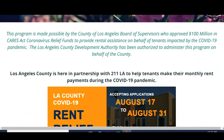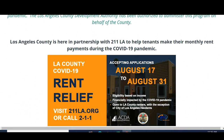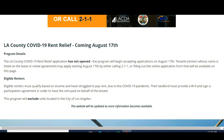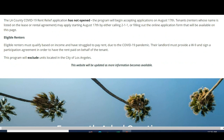Los Angeles County is here in partnership with 211la to help tenants make their monthly rent payments during the COVID-19 pandemic. The program has not opened yet — it opens Monday, August 17. Eligible renters must qualify based on income and have struggled to pay rent due to COVID-19. The landlord must provide a W-9 and sign a participation agreement for the rent to be paid on behalf of tenants. This program excludes units located in the City of Los Angeles.